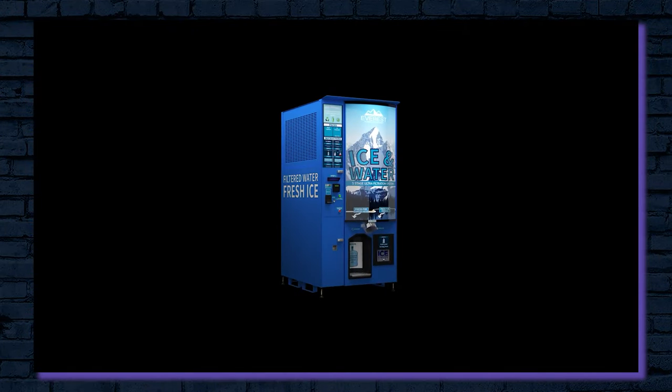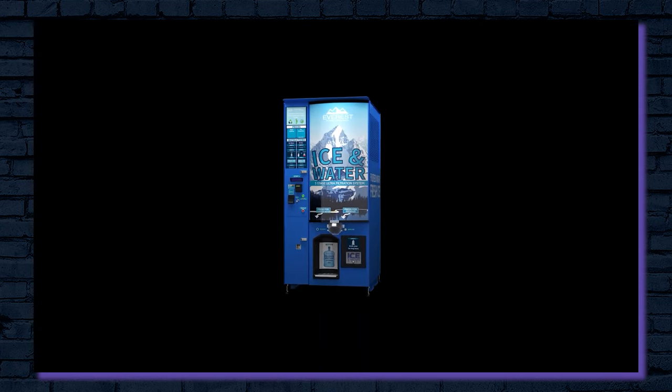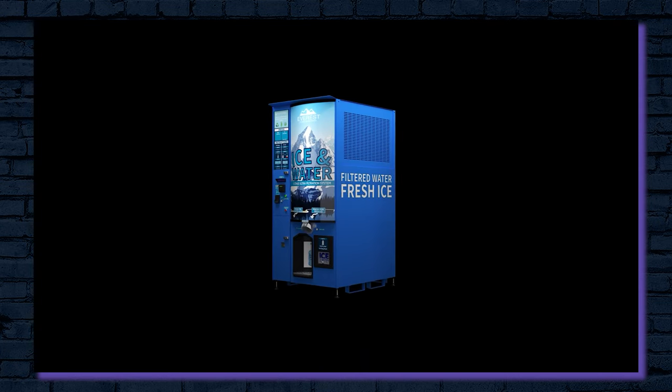Although ice vending machines are incredibly profitable, they're also very expensive and large, making it difficult for the average entrepreneur to get into the business. Fortunately, Everest has created a new compact ice and water vending machine that is the perfect entry point for new vending entrepreneurs. So in this video, we're taking a deep dive into this machine to figure out if it could be the best vending machine for 2022.